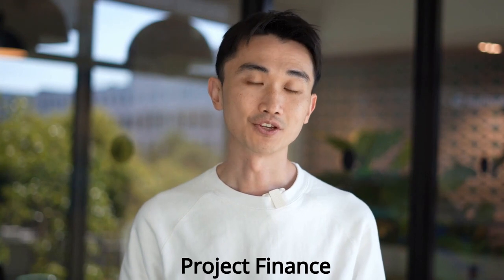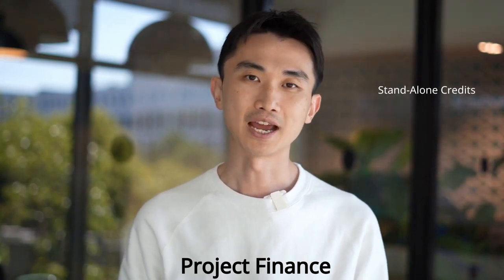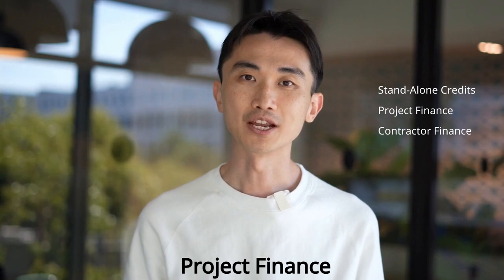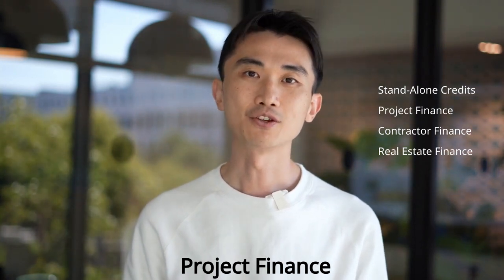The project finance risk rating module helps manage, document and evaluate exposures on standalone projects that stretch beyond 12 months. These include project finance, contractor finance, real estate, assets and all other standalone cash flow financing.